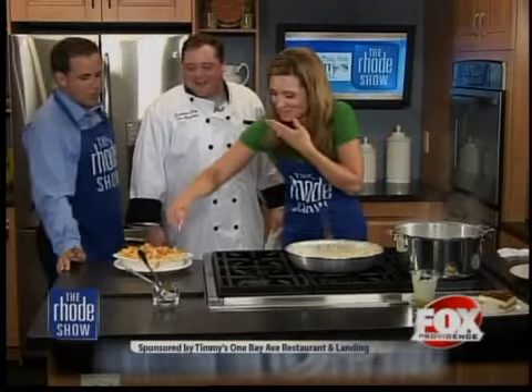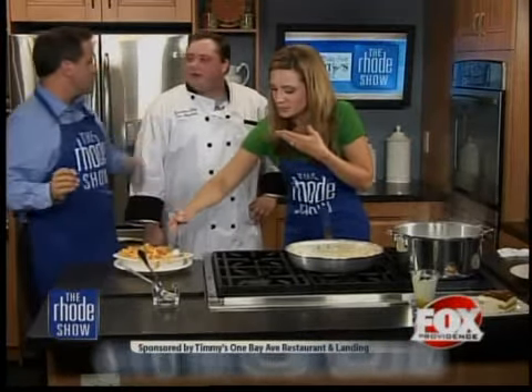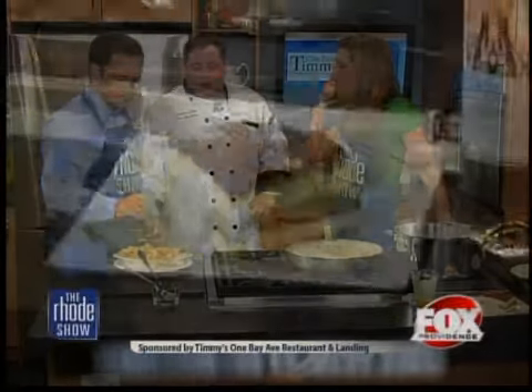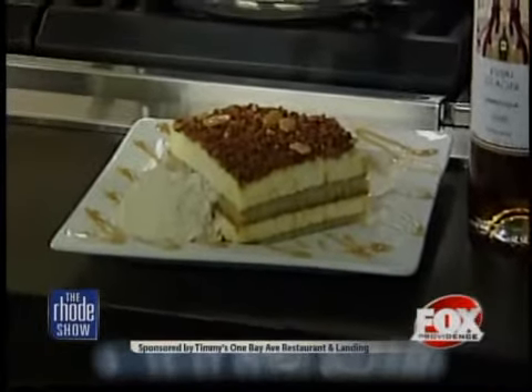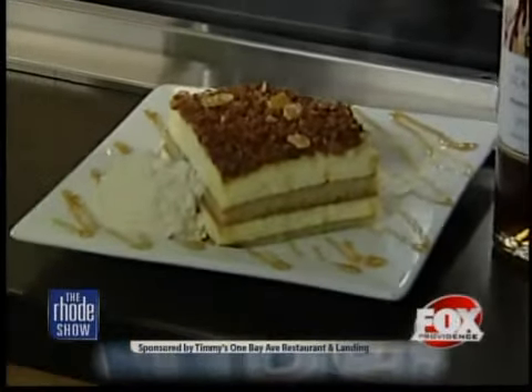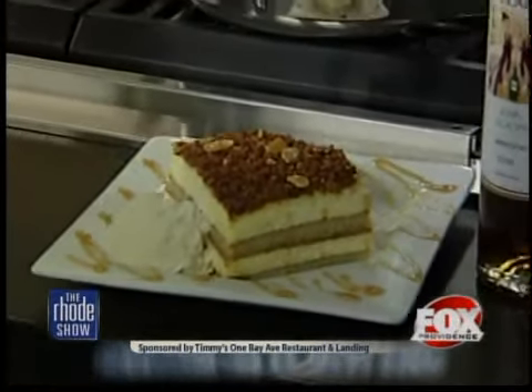This is on the menu outdoor, indoor — all seasons, doesn't matter. Seven days a week? Seven days a week in summer. In the winter we basically shut down on Mondays, so at least six days a week in winter and all summer seven days a week. We open at 11:30 every day except Sunday when we open at noon, and close at 10 or 11 respectively. What's nice is the name is also the address, so you won't forget — Timmy's One Bay.